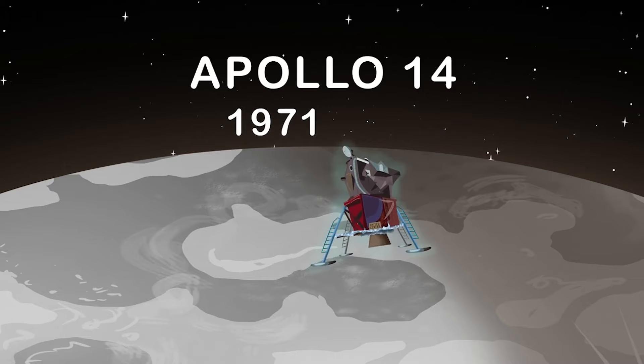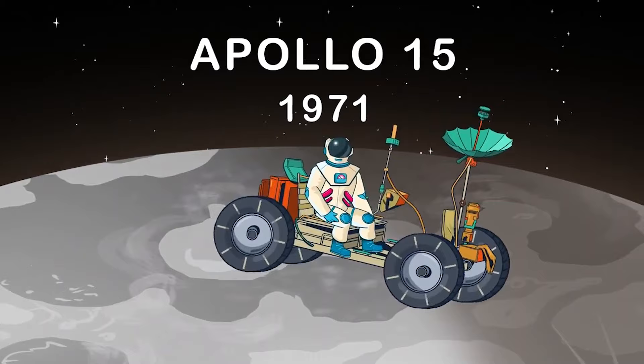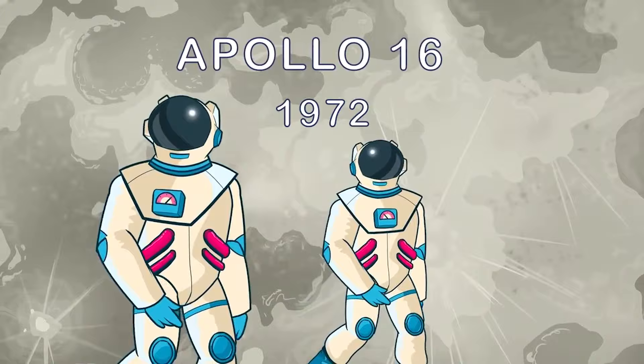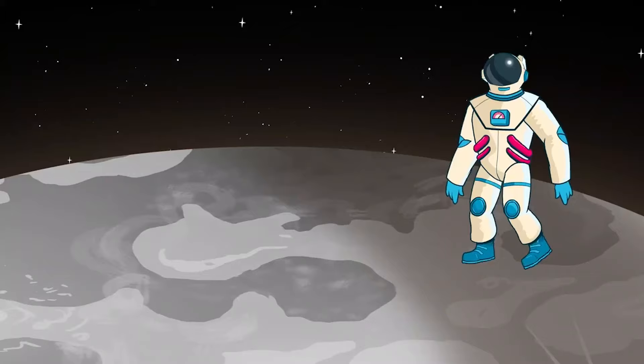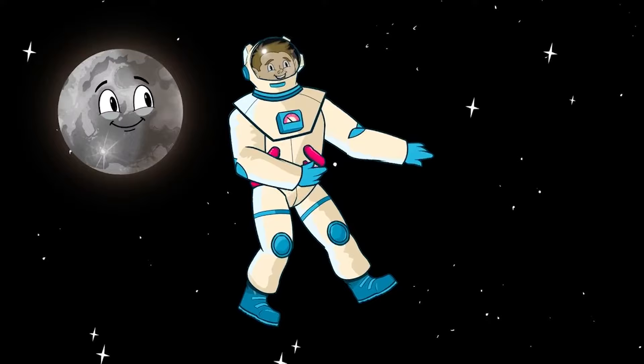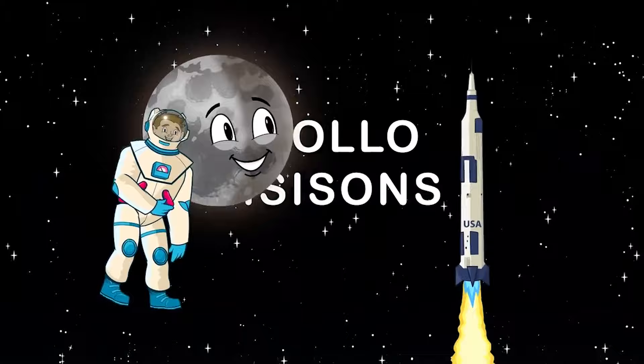The Apollo 14 mission launched in 1971 and marked the first landing in the lunar highlands. The first use of the Apollo rover happened in 1971 on Apollo 15. Apollo 16 launched in 1972 and astronauts explored the lunar highlands. In 1972, Apollo 17 was launched — this marks the last walk on the moon. Since then, no one has gone.